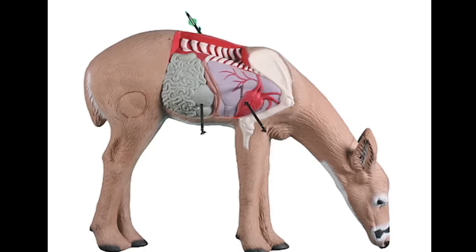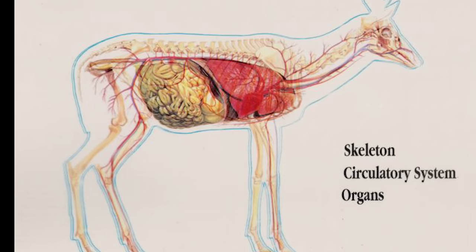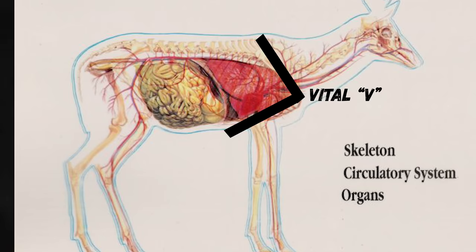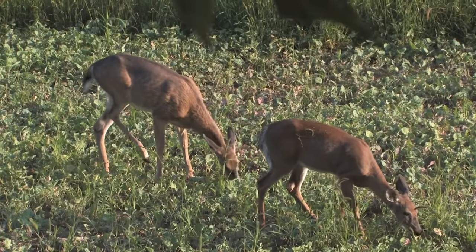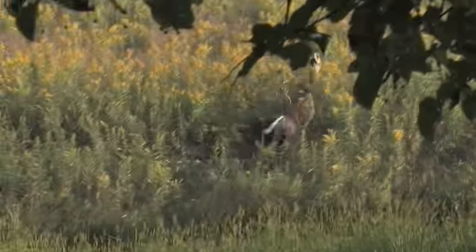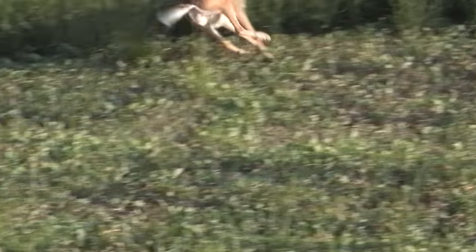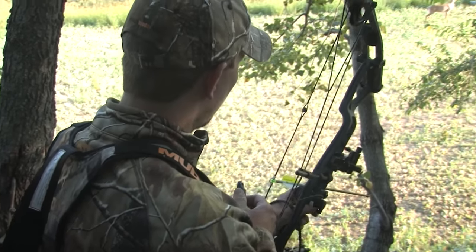Center mass, behind the shoulder, is where you get a double lung hit — but forward of that, in what is called the vital V or the pocket, is when you get into the top of the heart and the major vessels. That's where I'm trying to hit a deer now. Here's an early season doe — you can see the outline of her shoulder and where the arrow enters: immediate blood spray right there.